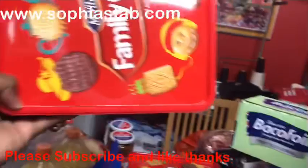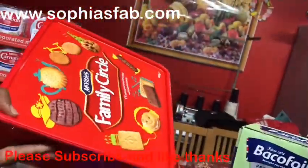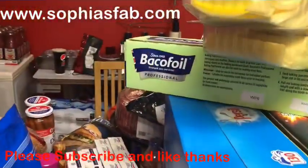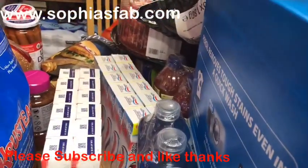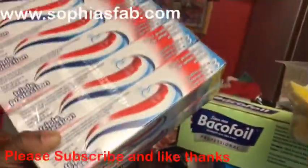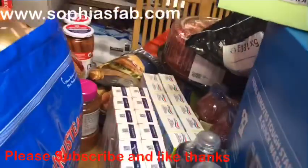I got family biscuits from Costco — they're about £2.99 and I bought two packs. I'm trying to move things around on the table here. There's toothpaste too — 12 in a pack, nine pounds something — I got two packs of that.